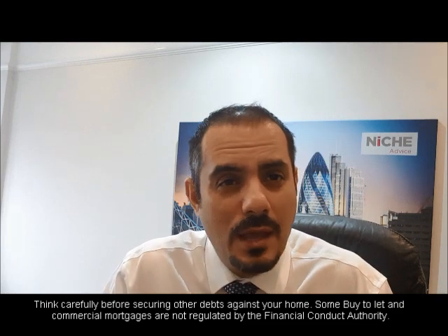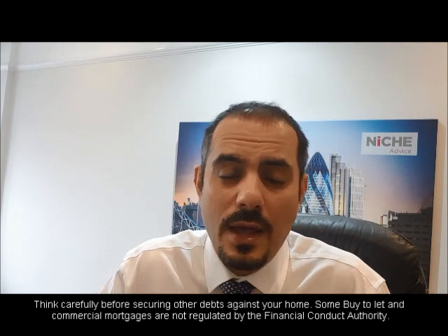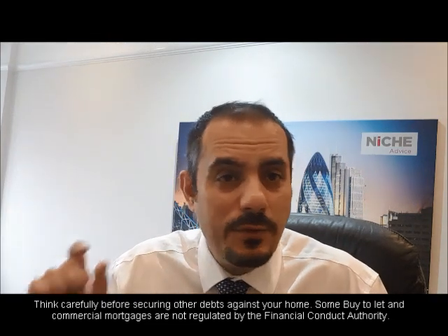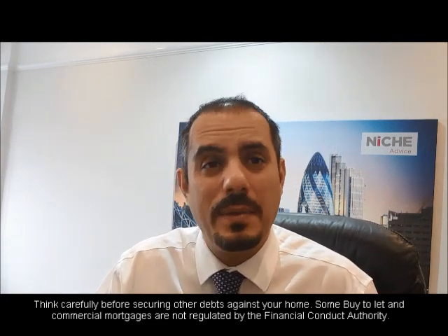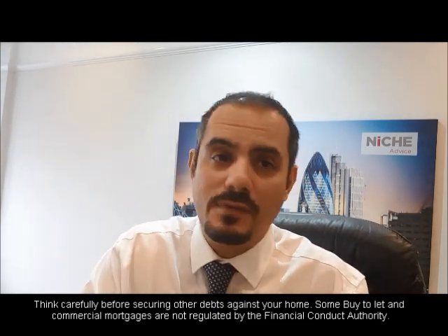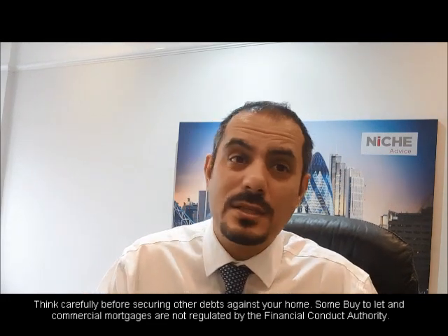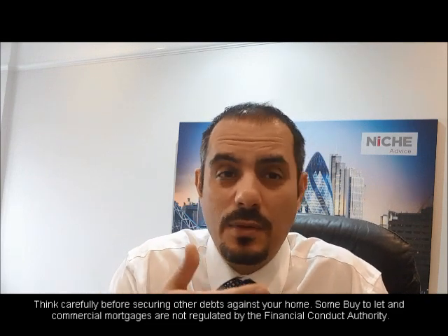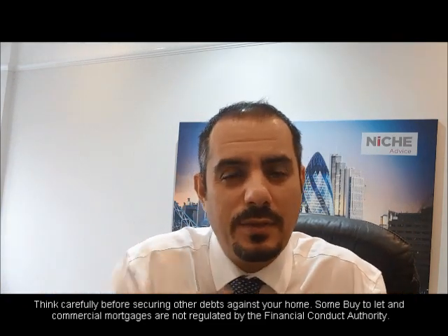Then we will need payslips. Most payslips are now in electronic formats. From a payslip you can identify gym membership, pension contributions, and earnings to date — that's really important. If you're telling somebody you're earning £50,000 but your earnings to date are showing £20,000, the lenders will want to know why. Have you had a pay rise? How long have you had it for? Generally payslips are provided for three months, but some lenders want six months if there's additional income — for example, commission or overtime. The majority of lenders want to see three months.